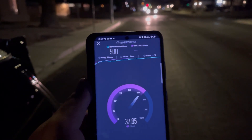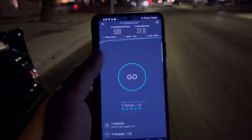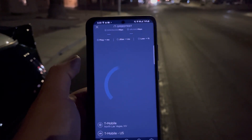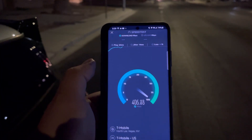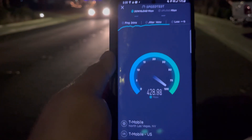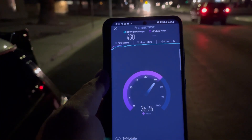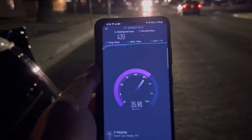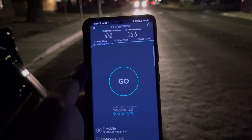Point it right at the CBRS node and it gets better — you've got to point it right at the node. We got 500 down and 37.8 on the upload. We'll do another test; this area has a lot of CBRS for T-Mobile. 24 ping, 14 jitter. Let's see if we turn around — T-Mobile has a directional node, so it drops. 430 down and 35.6 on the upload.